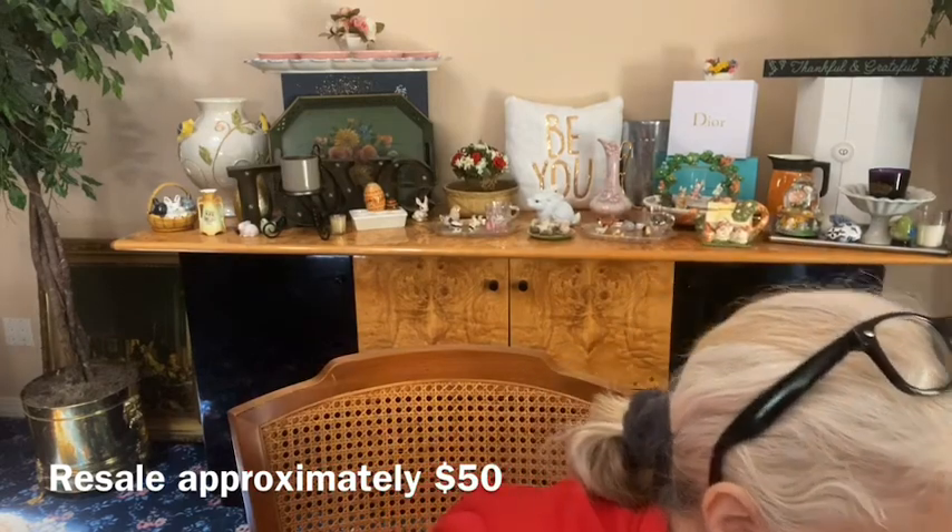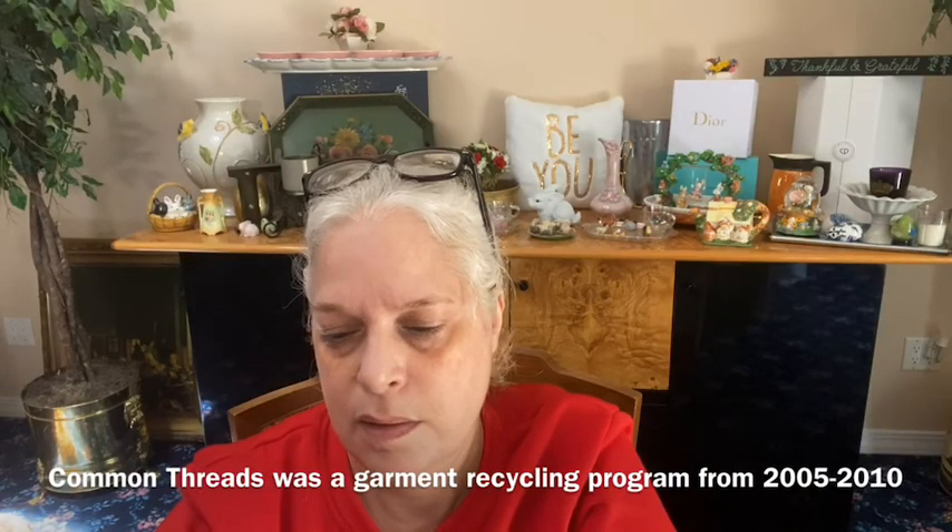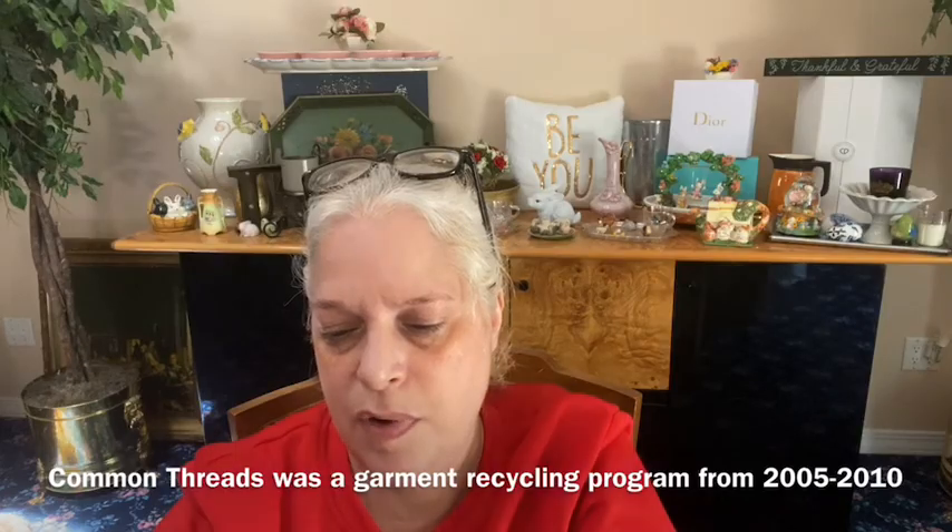Very nice, I wish it was larger. Okay, so first we have a size large pair of Patagonia running shorts — it has the logo there, elastic waist tie band, two side pockets. Patagonia Common Threads Partnership.